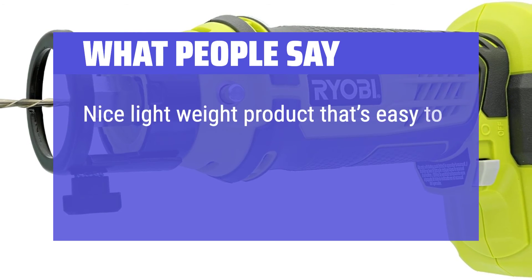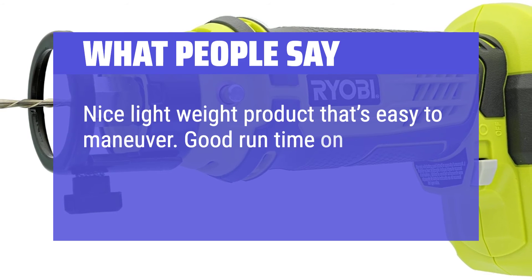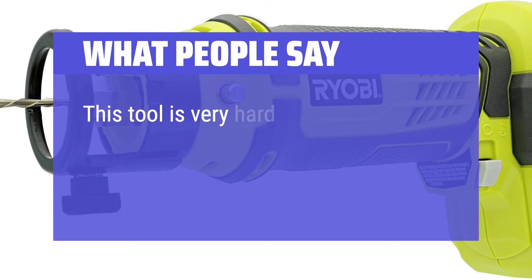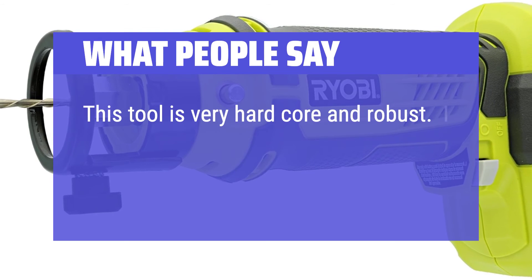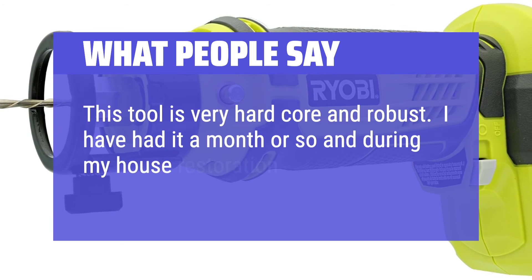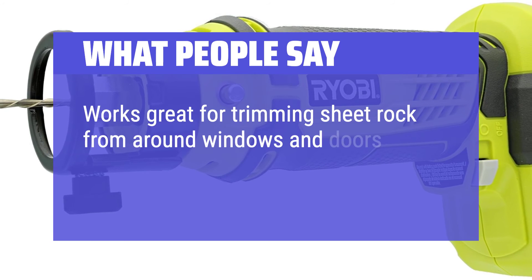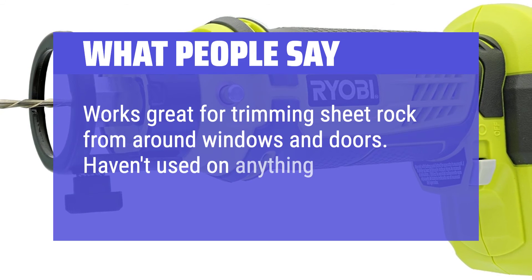What people say: Nice lightweight product that's easy to maneuver. Good runtime on a fully charged battery — I would recommend to friends. This tool is very hardcore and robust. I've had it a month or so and during my house restoration it was my go-to tool. Works great for trimming sheetrock from around windows and doors.